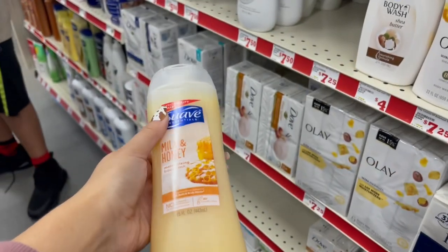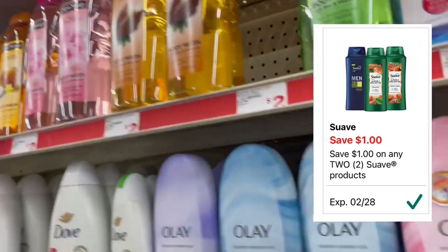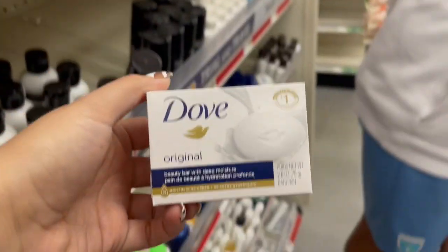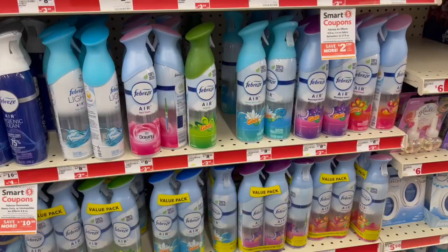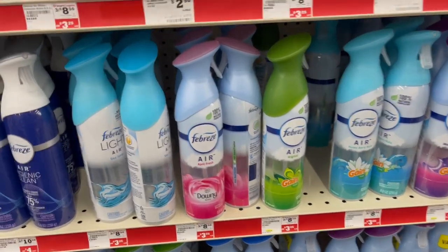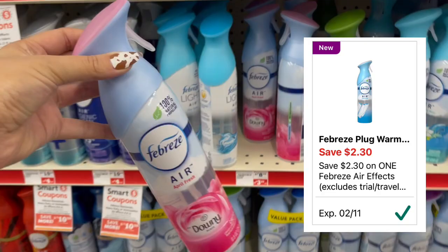Me voy a llevar dos. Tenemos este cupón de un dólar de descuento en dos, y me van a quedar a un dólar los dos botes, o 50 centavos cada uno. También nos vamos a llevar esta barra de jabón — esta vale $1.25 y tenemos este cupón de $1.50 de descuento. Recuerden, el Family Dollar no da overage, así que el cupón se va a reducir dejándolo gratis. Y lo último que vamos a llevar va a ser uno de estos Febreze — valen $3.25, tenemos cupón de $2.30 de descuento, y nos queda a 95 centavos.